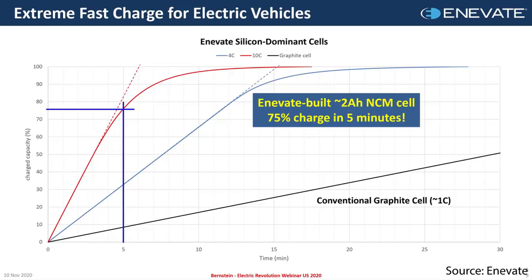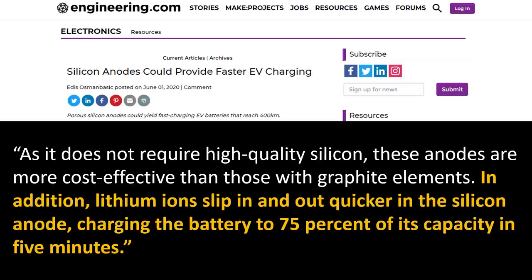Here's a graph from Innovate showing their battery technology and the different charge rates they tested. At a charge rate of 10C, they were able to reach around 75% state of charge at the 5-minute mark. An engineering.com article quotes: "Lithium ions slip in and out quicker in the silicon anode, charging the battery to 75% of its capacity in 5 minutes." This faster charging capability is thanks to silicon's properties, and the silicon anode allows for this 5-minute fast charge to 75%.